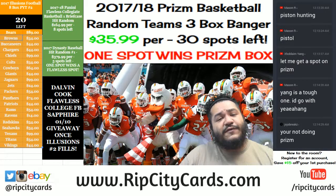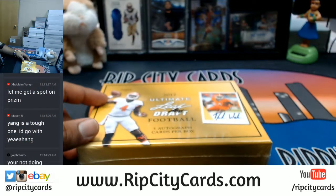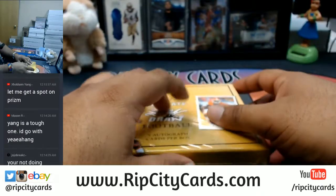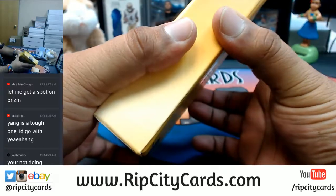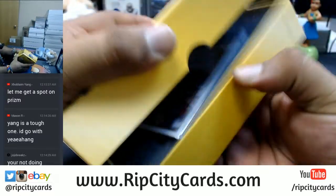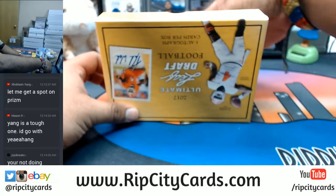It's 2017 Leaf Ultimate Draft Football Hit Random number 12, brought to you by your Uncle Jesse. Guaranteed autographs in this product. It's a hit random so I gotta open the product first, see what's in it and then random it off. Good luck Gary, Angelo, and Logan. This filled a while ago today but we've been caught up doing Prism and eBay breaks - I didn't forget about you.